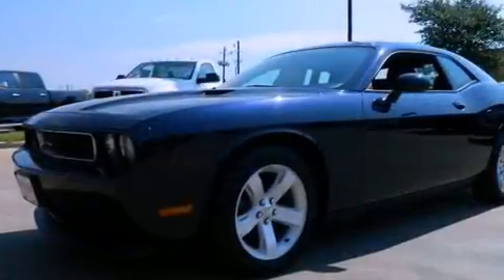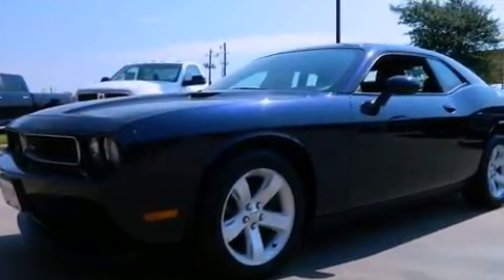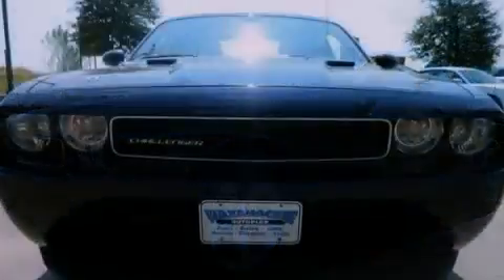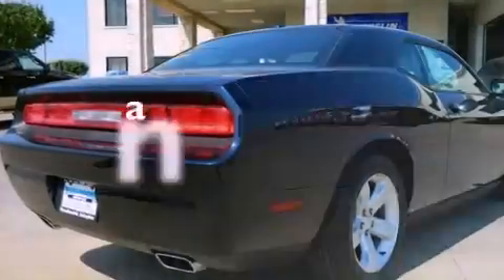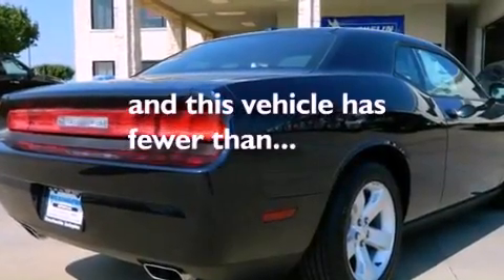The following features are also included: Air Conditioning, Cruise Control, Full Power Accessories, Side Impact Airbags, a Keyless Entry System, and this vehicle has less than 3,000 miles.